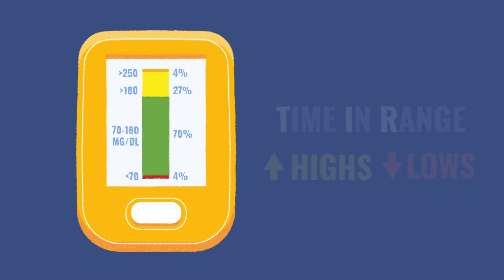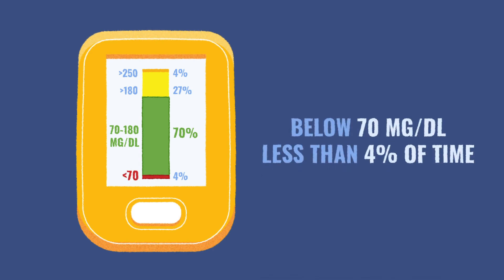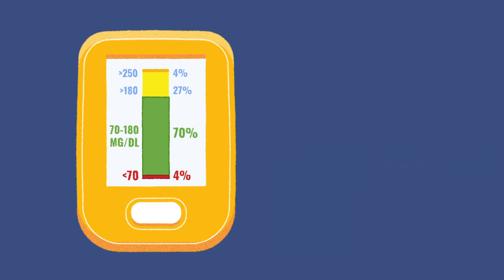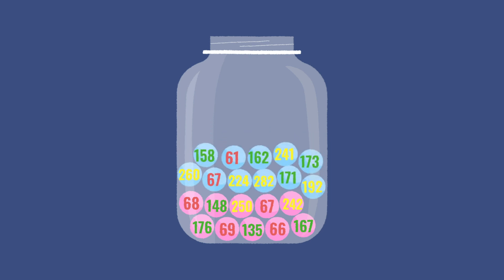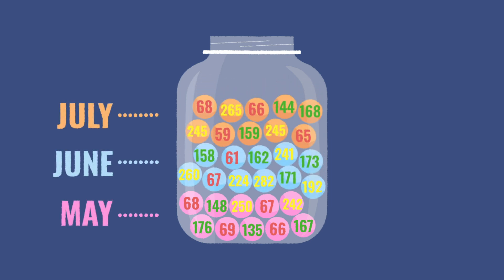The ADA recommends spending greater than 70% of time between 70–180 mg per deciliter, and having it below 70 mg per deciliter for less than 4% of the time. Staying in these ranges consistently should result in an A1C of less than 7%. A large amount of low blood glucose readings can make your A1C appear lower than it really is, since A1C is the average of your blood glucose levels over the past three months.